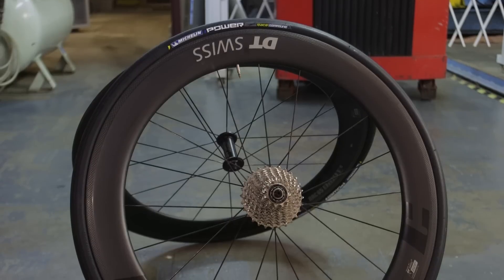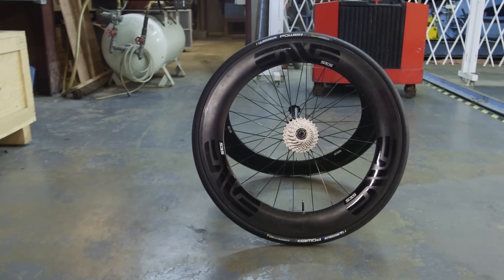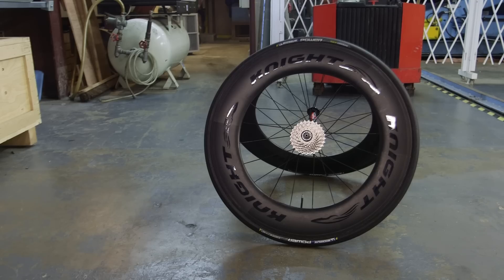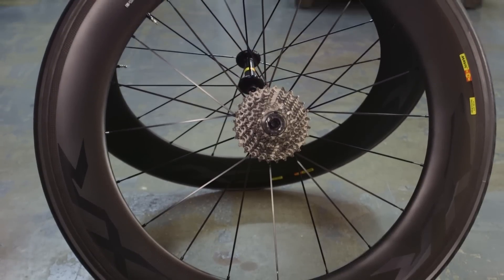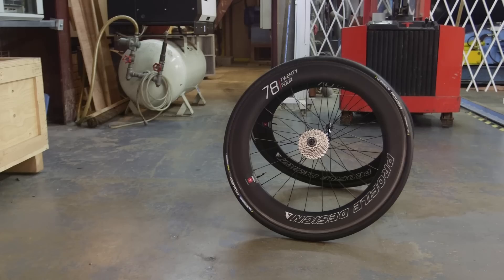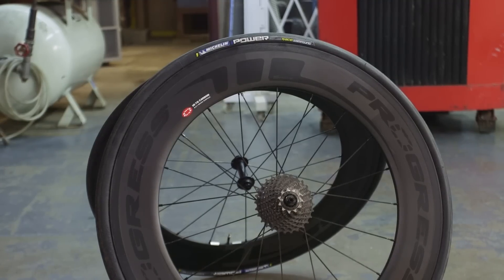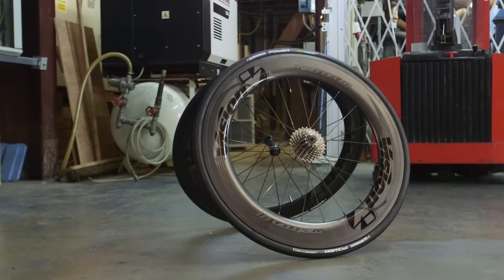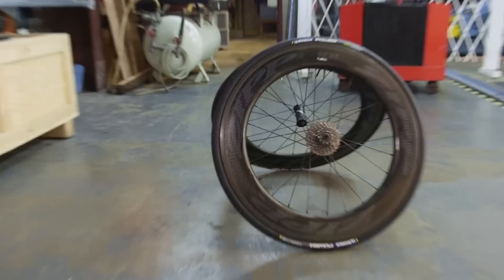All but one of our wheels on test were clinchers and included the DT Swiss 65 RRC, the NV 7.8, the Head Jet 6.9, the Knight Composite 95, the Mavic CXR 80 in tubular form, the Profile Design 2478, the Progress Space 88, the Roval CLX 64, the Vision Metrons in 55 and 81mm combination, and last but certainly not least, the Zipp 808 NSWs.